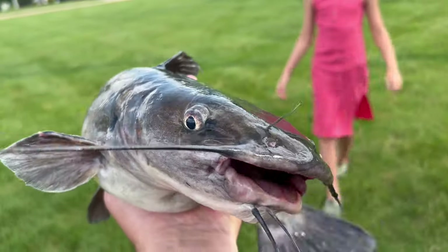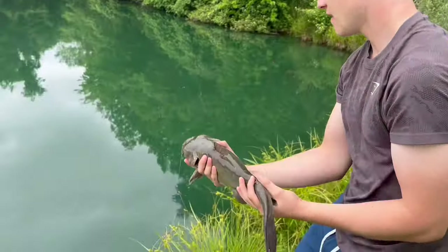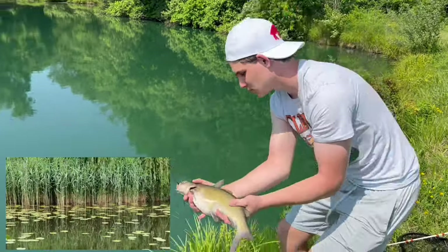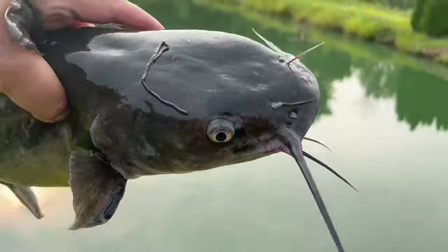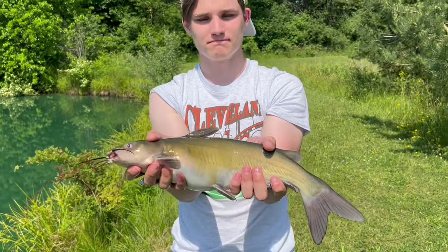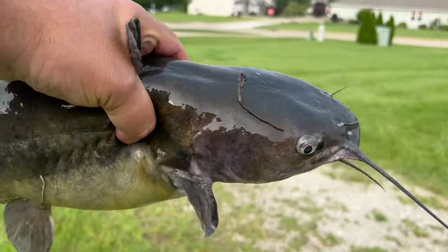Where do you find catfish? They typically like to hang out in the deepest parts of the pond or lake because they like to feed in areas of heavy vegetation. They also like to feed near dams or large obstructions in any given lake. Remember that catfish have great hearing, so don't be blaring loud music or letting your tackle box rattle around when you're near the bank.